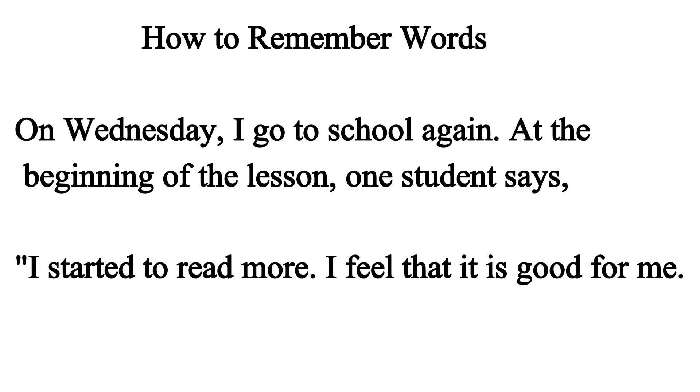How to remember words? On Wednesday, I go to school again. It's the beginning of the lesson. One student says: